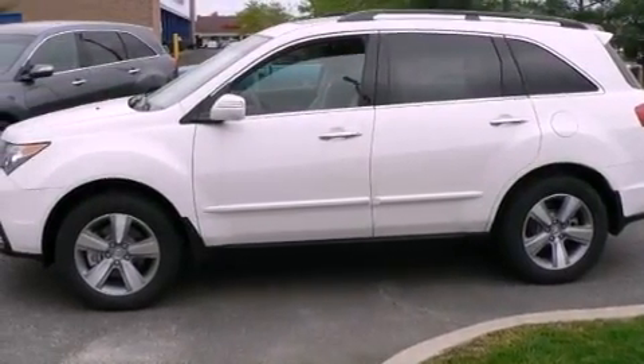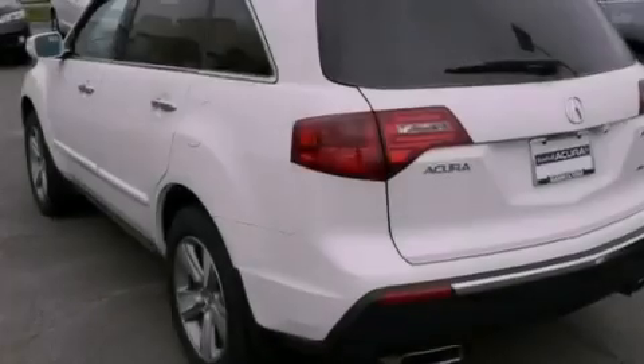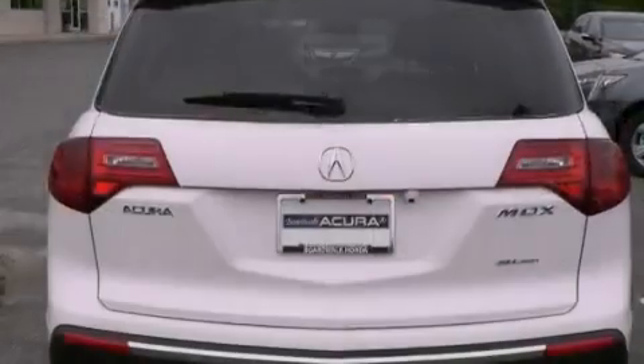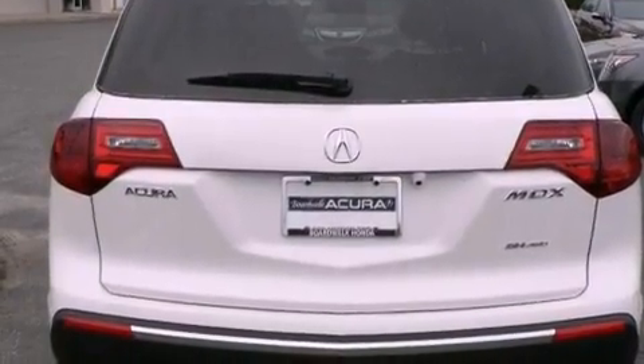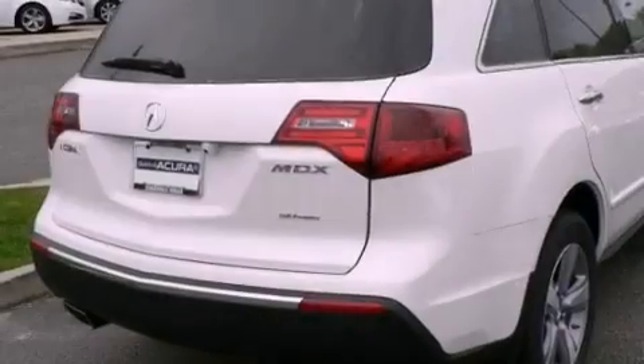A multi-link rear suspension. Xenon headlights. A power rear tailgate release. An electronic throttle. A passenger side vanity mirror. Fog lamps. Privacy glass. Steering wheel controls. An intermittent rear window wiper. And alloy wheels.